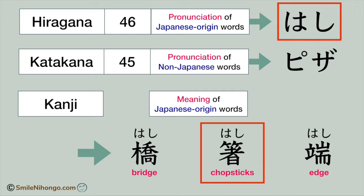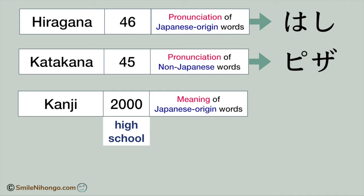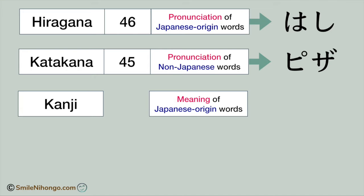On the side note, Japanese people learn about 1,000 kanji by the time they finish elementary school, which is 6th grade, and about 2,000 kanji by the time they graduate from high school. I would say average grown-ups working in Japan may know between 2,500 to 3,000 kanji.